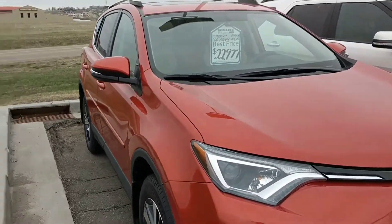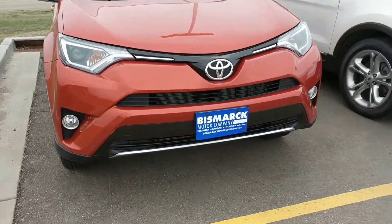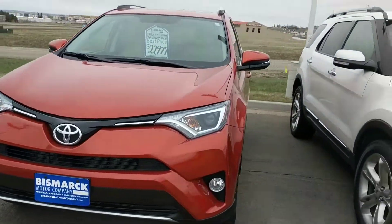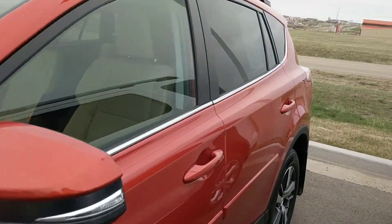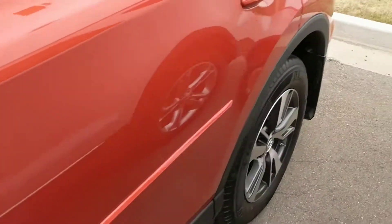Only has 8,000 miles on it. Spotlights. I love this color. These have a Refrax as well. Tires.